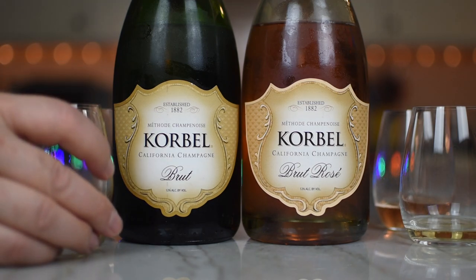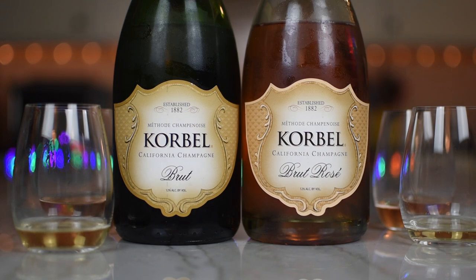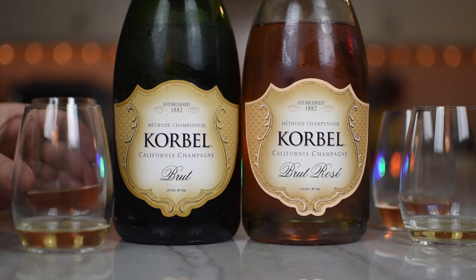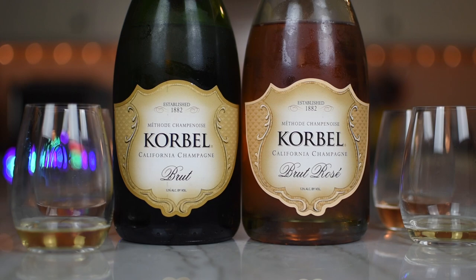They're both very approachable — palette pleasers. I think I might like the Rosé a little bit more. Yeah, I think so — it adds a dimension to it. Not that the Brut isn't good, I just think maybe the Rosé is a little bit better. Or maybe you like the food that's paired with the Rosé better.